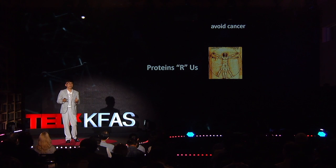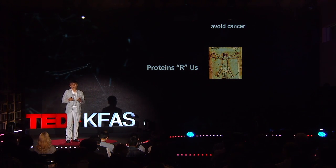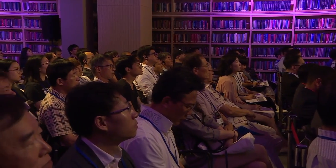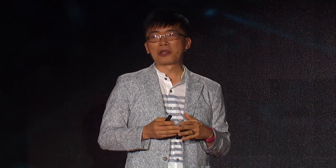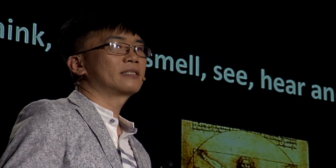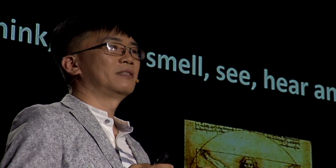Our DNA gets damaged all the time, but we do not develop cancer normally until old age because there are DNA repair proteins that can take care of DNA damage. We also need proteins to break down alcohols and their by-products, and in East Asia many people have defects in these proteins, so you get headaches and your face turns red even after a single drink. By now, we know the identities of many proteins responsible for our abilities to think, dance, smell, hear, and see — and even fall in love. Well, actually that part is not true — we don't know what proteins underlie the love part, but I want to know at some point.